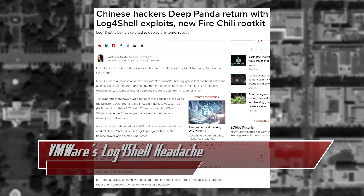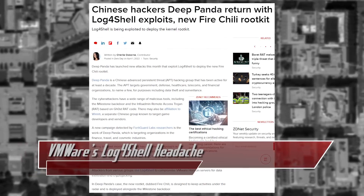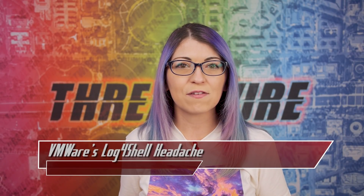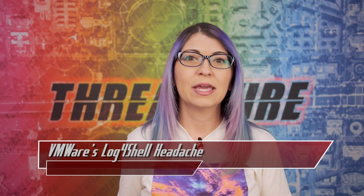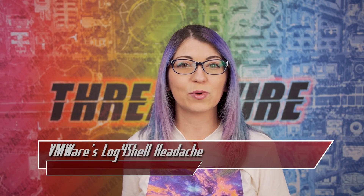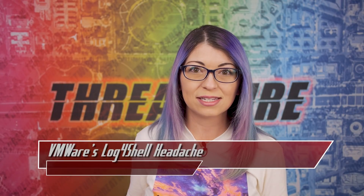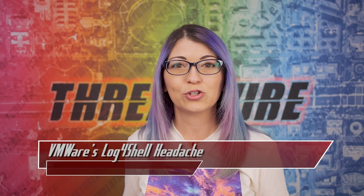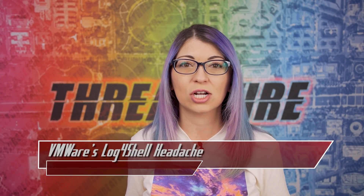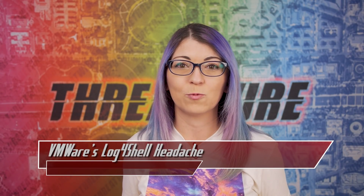FireChili is new, and since it uses stolen certificates, security systems may not detect its installation on a server. It checks to make sure safe mode is not running, looks for the OS version since it does not work on all machines, and can tamper with the registry to make sure the registry does not stop malicious processes. It also hides registry keys and TCP network connections, making it very hard to detect.